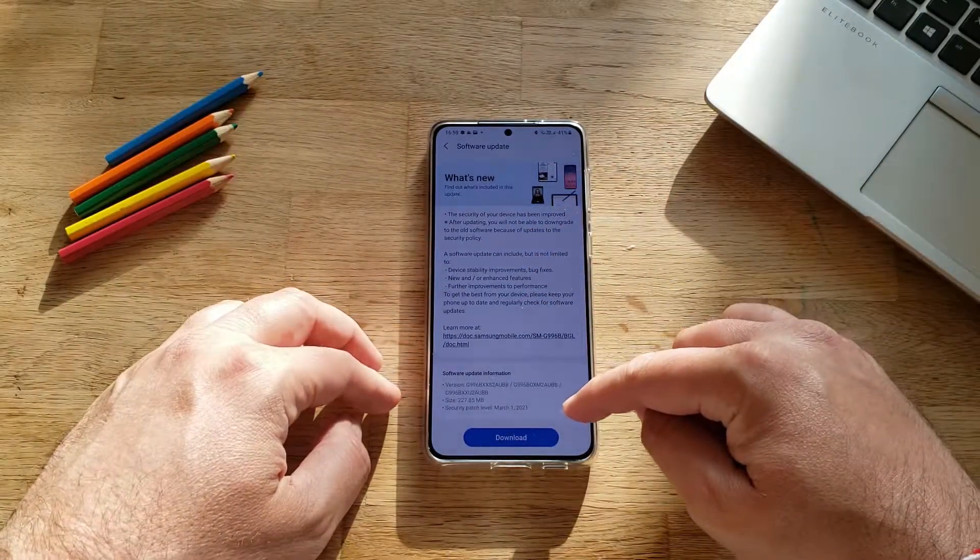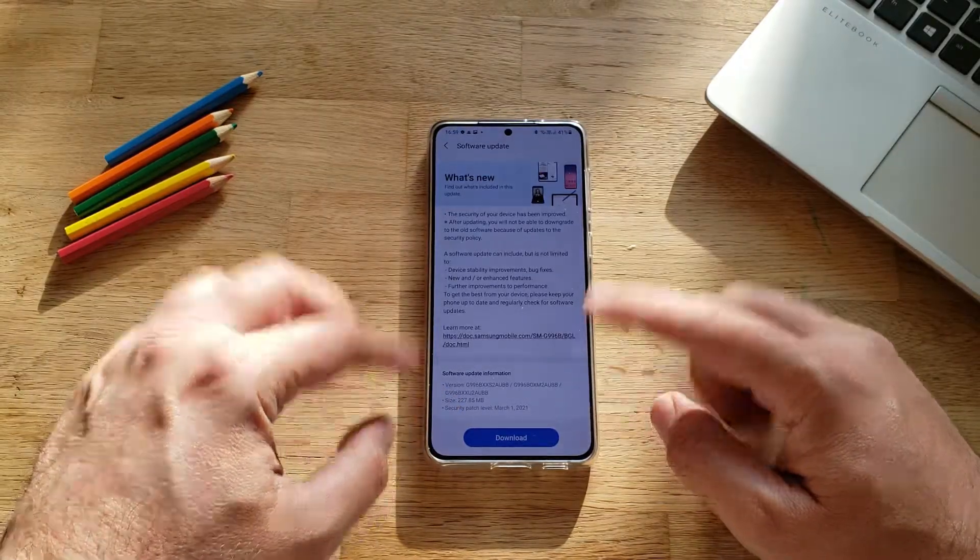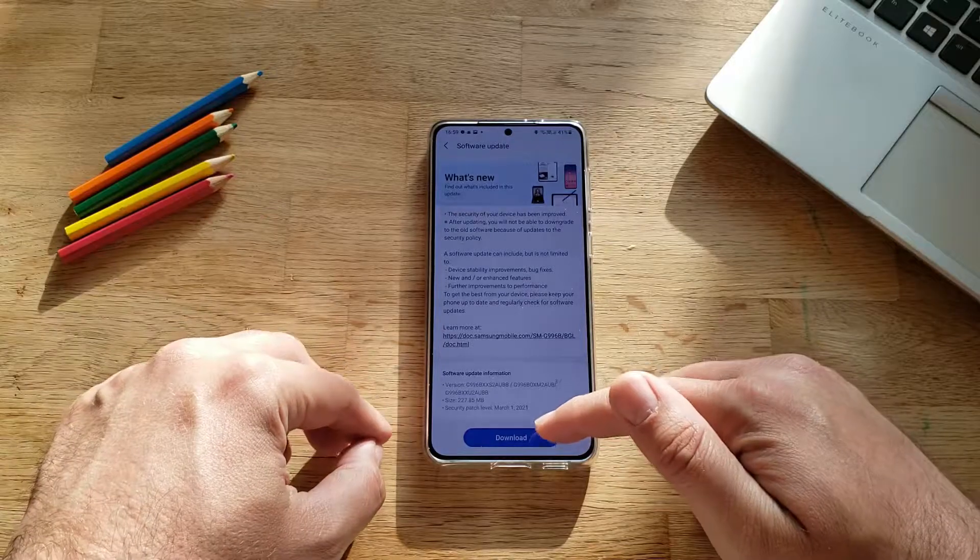This update right now is version AUBB, 227MB. What is more important — the security patch level is the 1st of March.